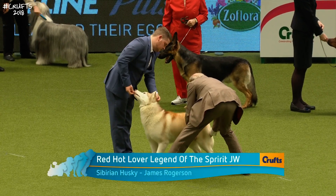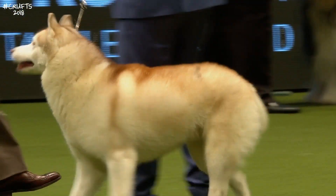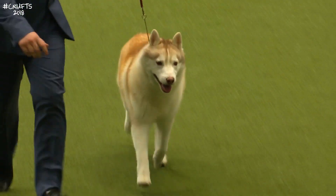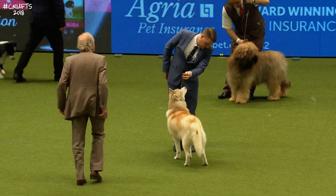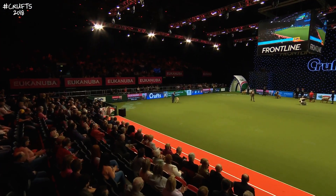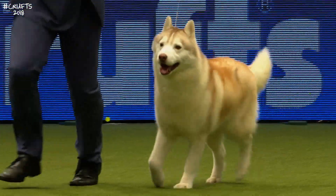Now the judge is going over the Siberian Husky, Red Hot Lover, Legend of the Spirit. This is an import from Poland, two and a half years old, and he won at Kingston Canine Society. This is the speediest of the sled dogs, probably the lightest on its feet as well, and absolutely fit for function. They have a double coat to protect them against the severity of the climate, furred inside the ears. They have to be high on the leg, thick-set, with a degree of elegance. James Rogerson is handling; the breeder is Isabella Krieger, and this animal lives in Suffolk.